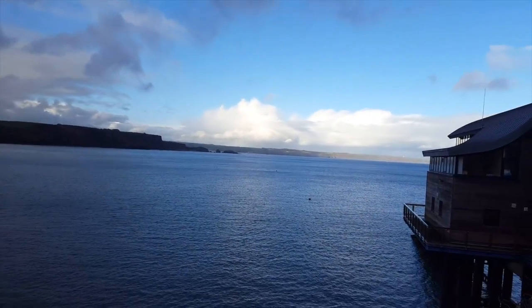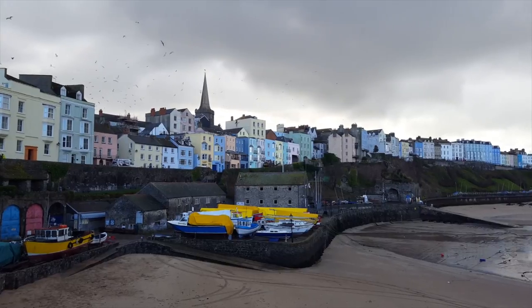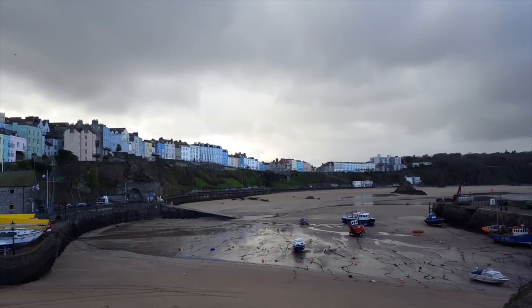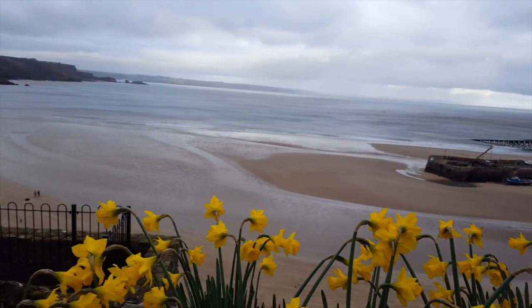I believe the old one has been turned into some sort of holiday home or something now. It certainly has a good view — all the different coloured houses. It is a very pretty little seaside town. Very pretty spot.